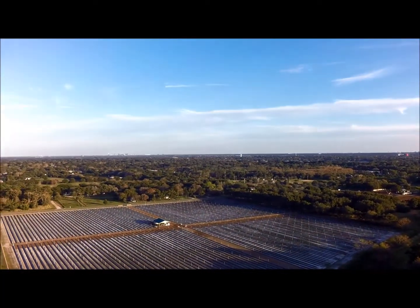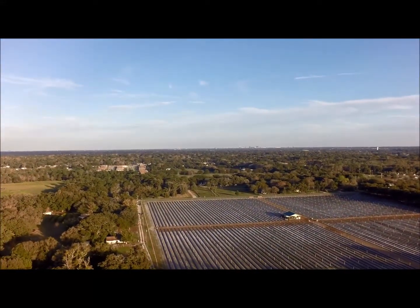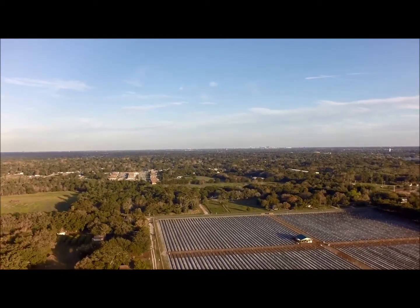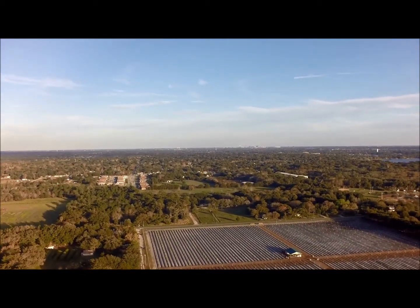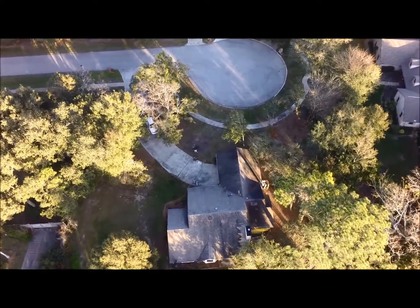The quadcopter is pretty easy to fly once you kind of get the hang of it. The trick is to know which way the camera is pointing — basically the thing flies in the direction of the camera, which is a little bit confusing because once you rotate it 90 degrees and you hit the lever to go left or right, well, what's left or right has just changed.